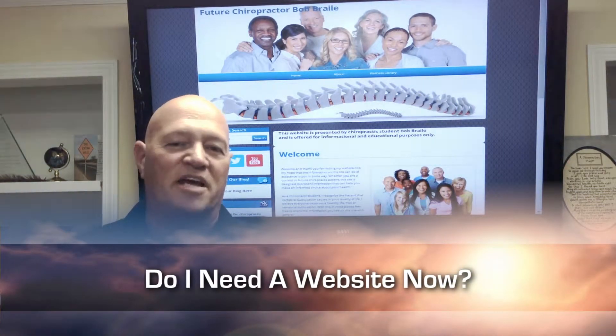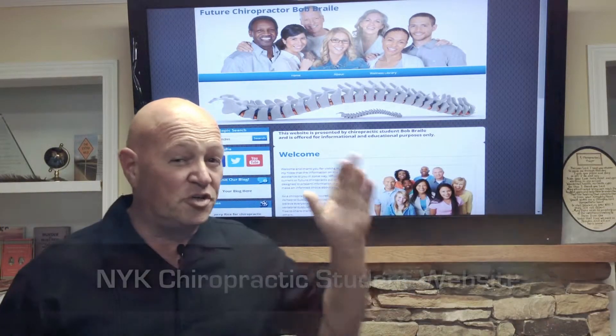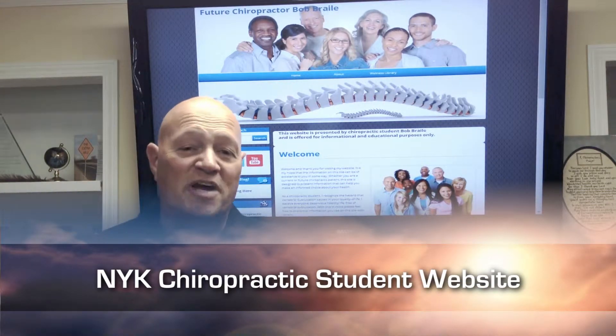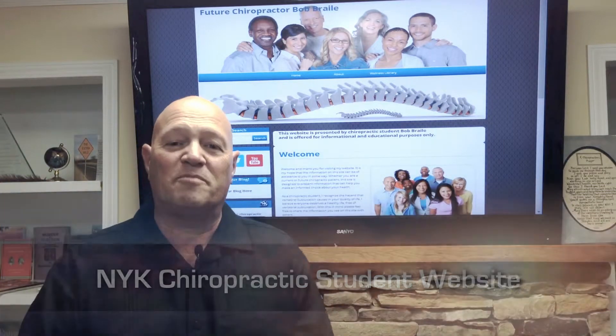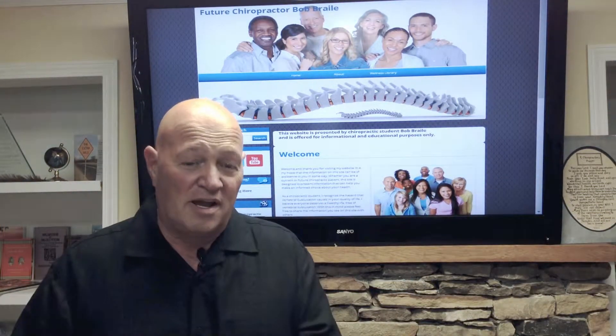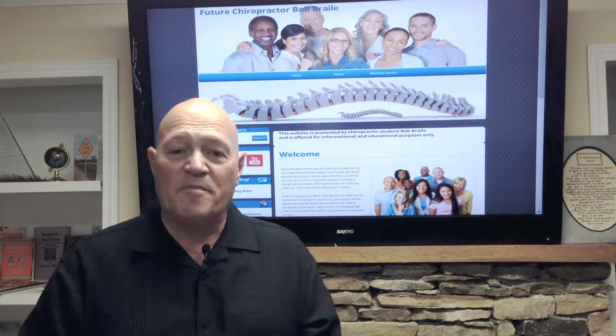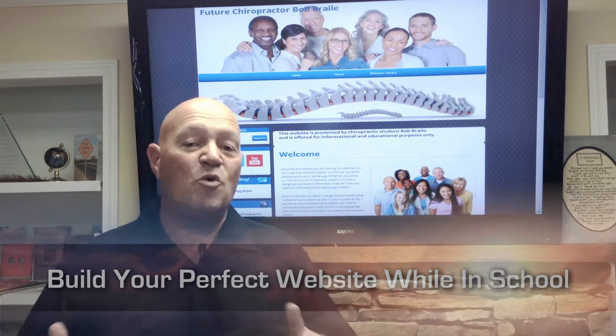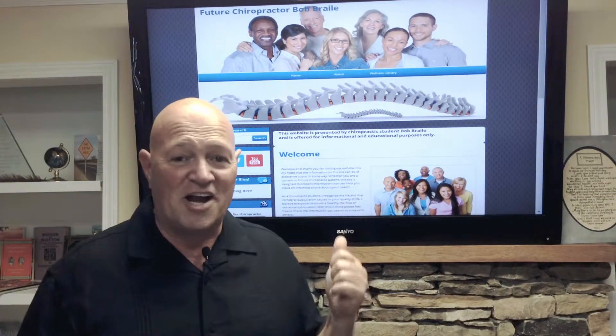I know you're thinking, well, that's something I need while I'm in practice. Well, we at Now You Know have a special thought process for you, and it's called a student website. It's everything that a doctor gets in his website — all the educational material — but you get to build it while you're in school. You can add all the information you want, upload pictures, embed videos, put in your social media. Make it perfect so that when you open your office, you are ready to go.